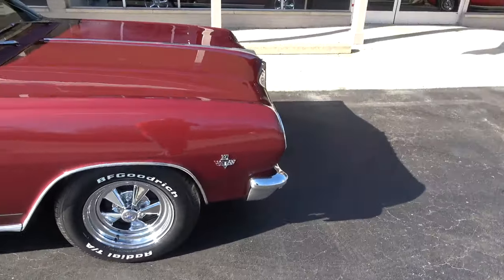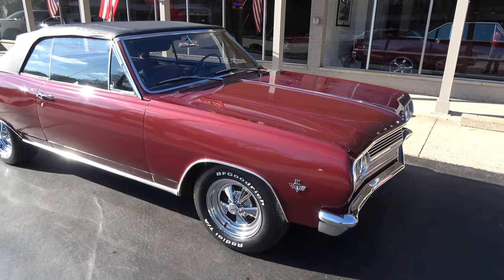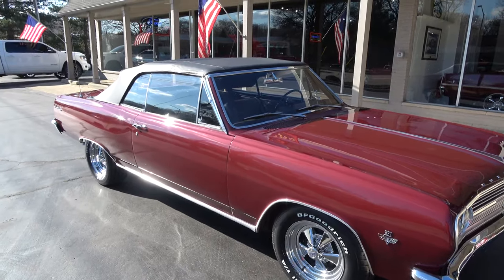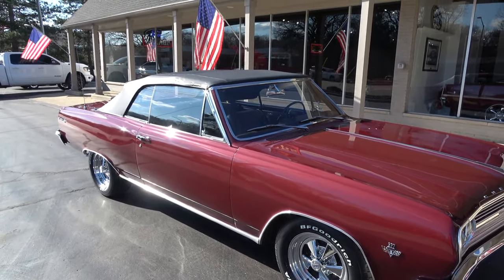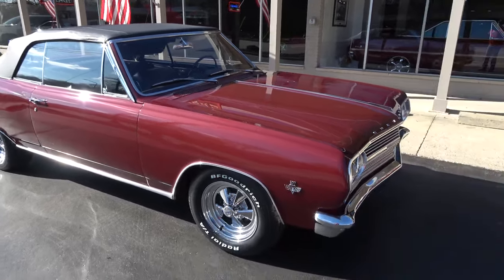I love the color combination — this is the original color. It is Madeira maroon metallic. You can see it came factory with a black convertible top, and of course it's got the factory black interior that they have redone.